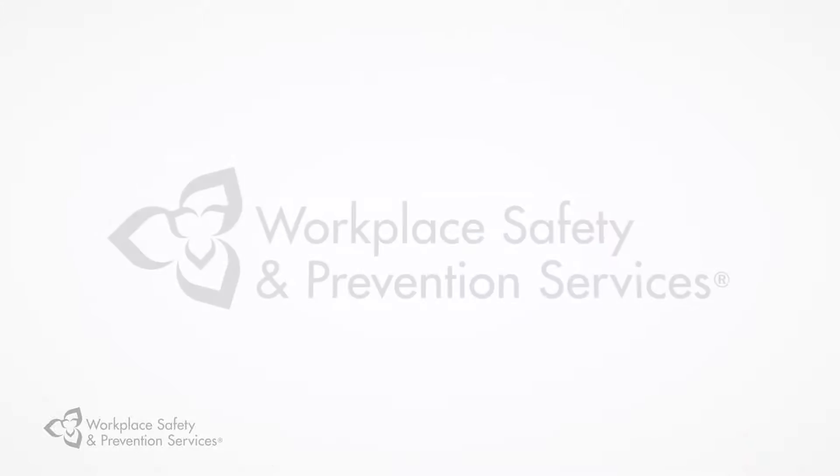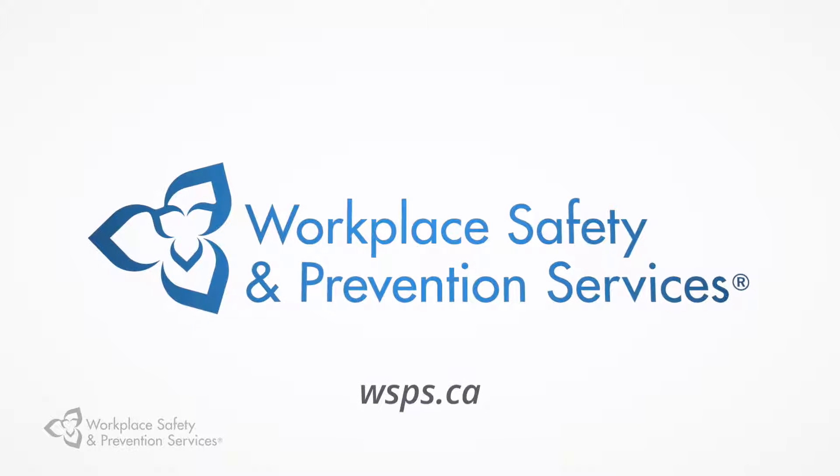For more tips on managing workplace chemical spills, visit wsps.ca.